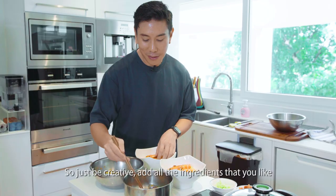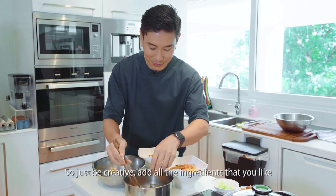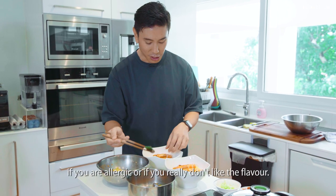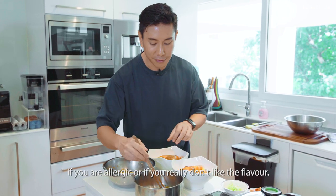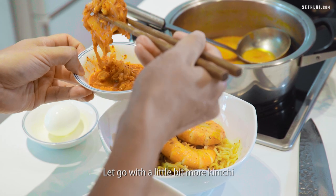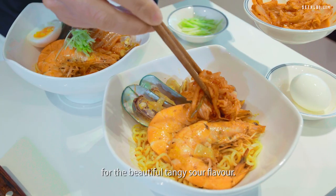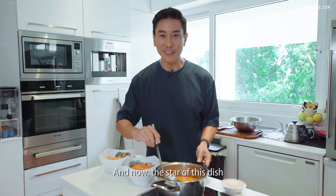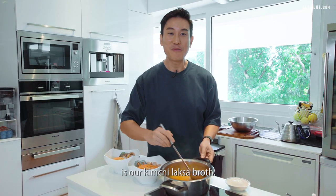So just be creative and add all the ingredients that you like. You don't have to stick to any of these shellfish if you're allergic or if you don't like the flavour. Let's go with a little bit more kimchi for a beautiful sour flavour. The star of this dish is our kimchi laksa broth.